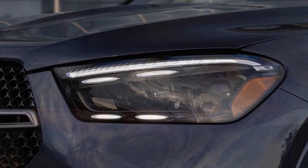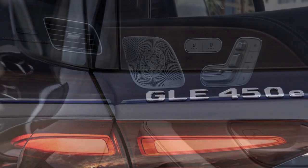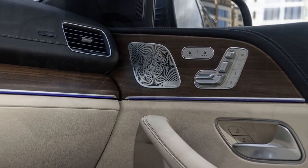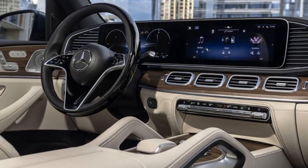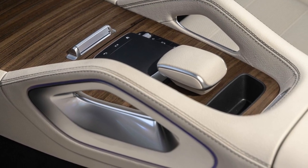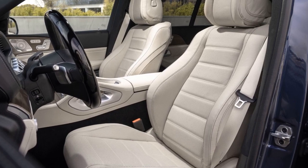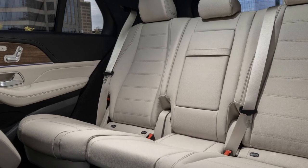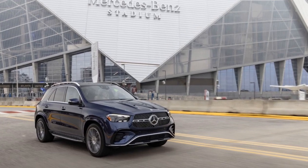Cons of the 2024 Mercedes-Benz GLE 450E: 1. Price — the luxury and advanced technology of the GLE 450E come at a premium price, making it a significant investment. 2. Limited Electric-Only Range — while the all-electric range is respectable for daily commutes, those looking for a purely electric driving experience may find it limited. 3. Charging Infrastructure — access to convenient charging infrastructure may vary depending on your location, which could impact the practicality of the plug-in hybrid system. 4. Weight — the hybrid powertrain and battery system add weight to the vehicle, which can affect handling and fuel efficiency. 5. Cargo Space — the presence of hybrid components may slightly reduce cargo space in the rear compared to non-hybrid GLE models.